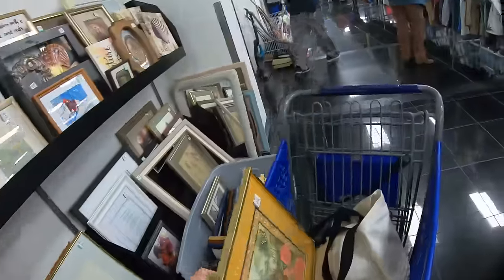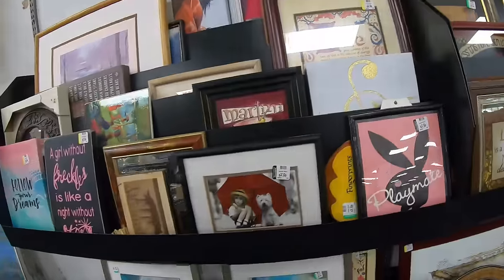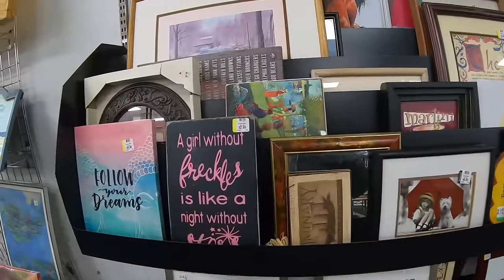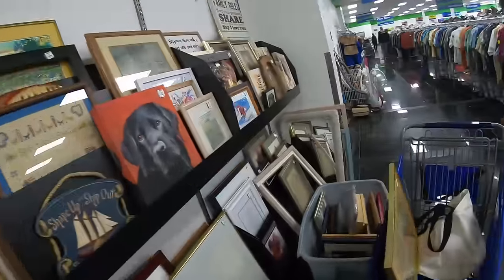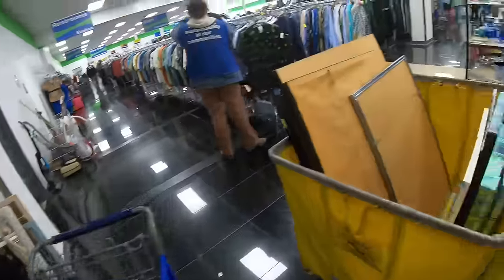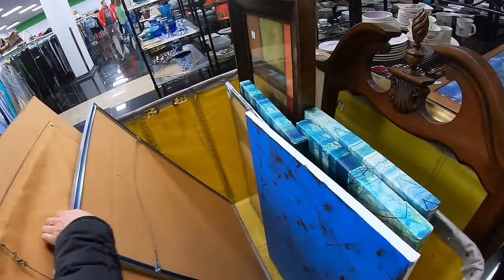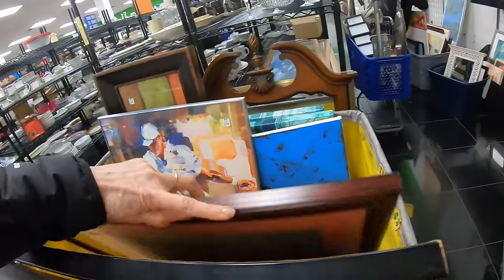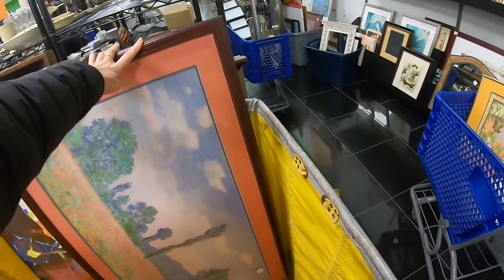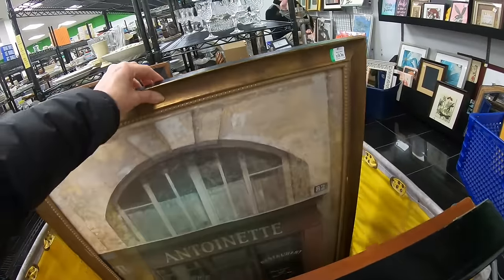I should check the price — that would be helpful. Oh, $10. I got so excited I didn't even look at the price. Got to pay attention to the prices — it's a business, not just buying what you like. This is the yellow bin where I found the Grand Canyon painting, and that one did sell for $400. I don't remember what I paid for that one. Is that Monet or Renoir? I should study my art.